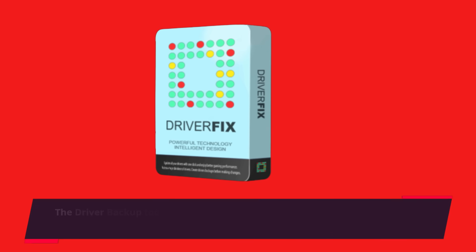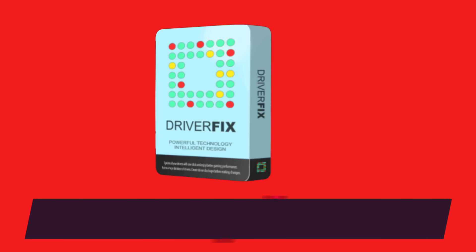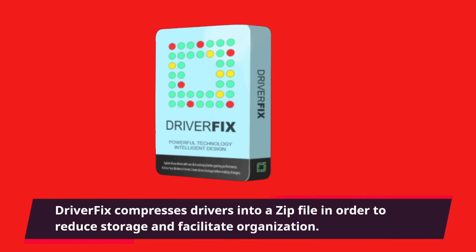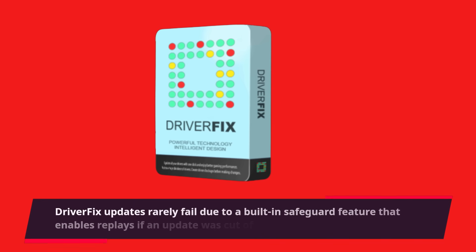The Driver Backup tool can be accessed from the top of the scan results and may be used to fix corrupt installations or revert to a previous driver version. DriverFix compresses drivers into a zip file in order to reduce storage and facilitate organization. DriverFix updates rarely fail due to a built-in safeguard feature that enables replays if an update was cut off or a hardware malfunctions.